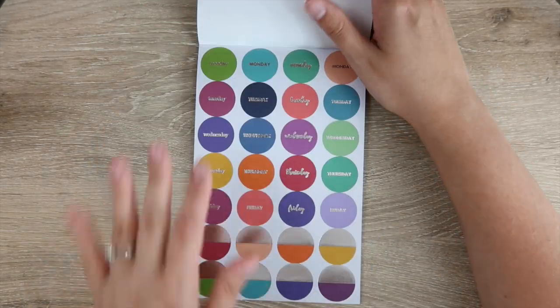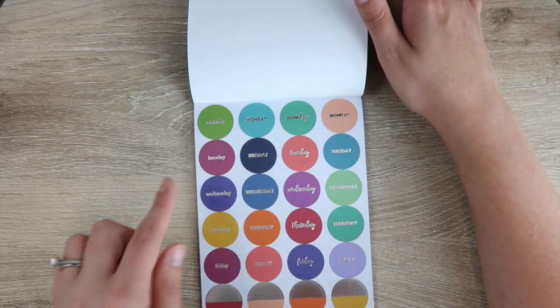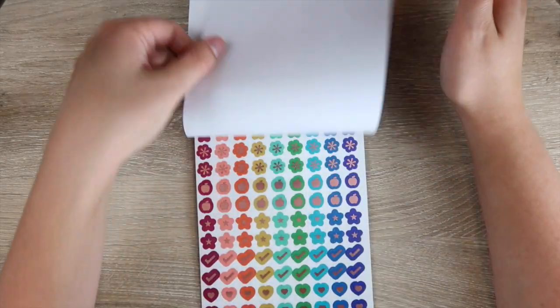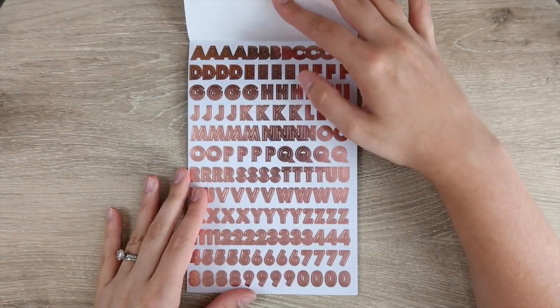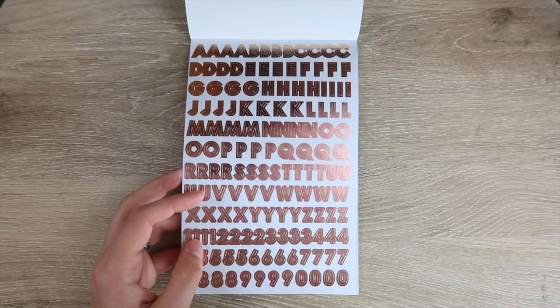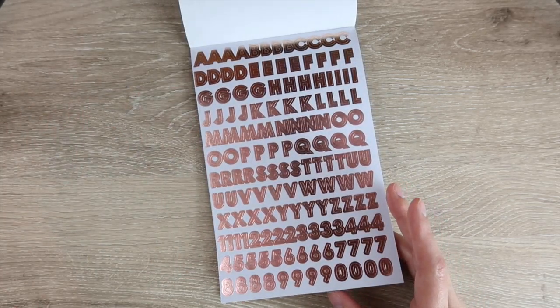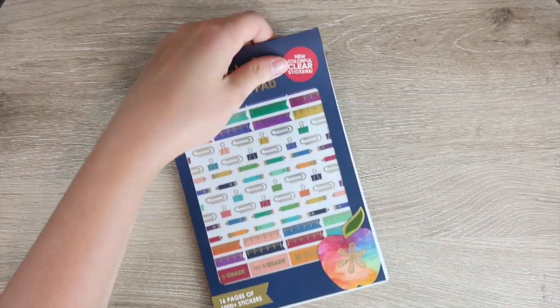Then you have some quotes, some washi, and more see-through stickers — apples and little teardrops. There are also Monday through Friday day-label stickers; I haven't found a use for them yet but I'm sure I will. Then we get to the rose gold letter stickers — I have used these so much. They come in really handy when setting up my planners because my handwriting isn't great and I'm not good at cursive. You get two pages of them with so many letters — that's going to be plenty.